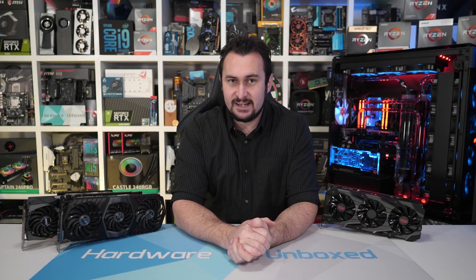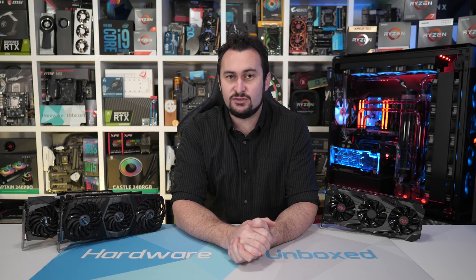Welcome back to Hardware Unboxed. Today I'm comparing the GeForce GTX 1080 Ti head-to-head with the RTX 2070 Super and RX 5700 XT in 39 games.